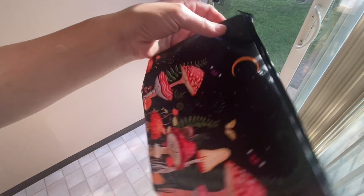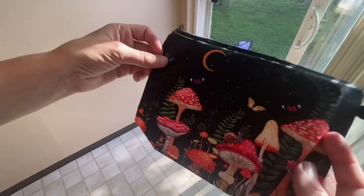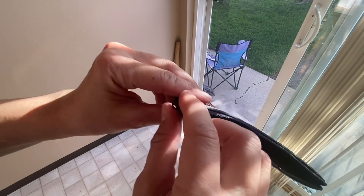What set this bag apart for me was the charming mushroom design and how colorful it is. It's perfect for travel.